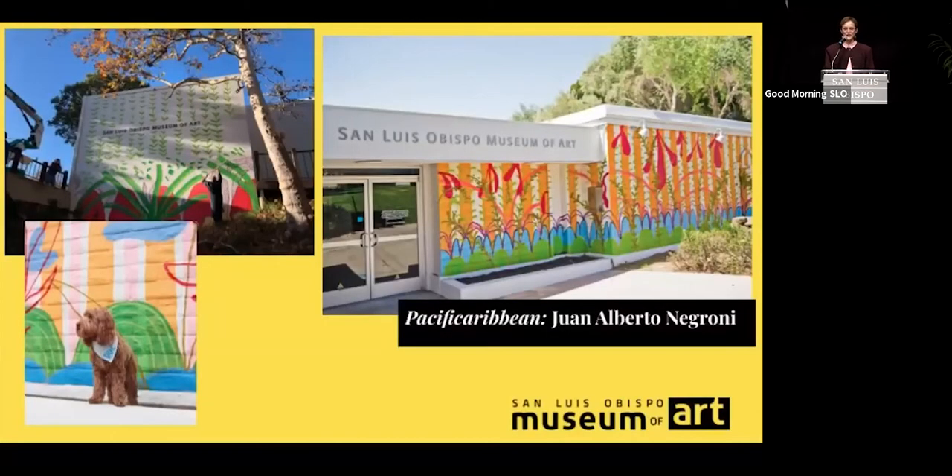My name is Emma Saperstein, and I'm the Chief Curator at the San Luis Obispo Museum of Art, and I'm here today to share with you the museum's annual rotating mural program.